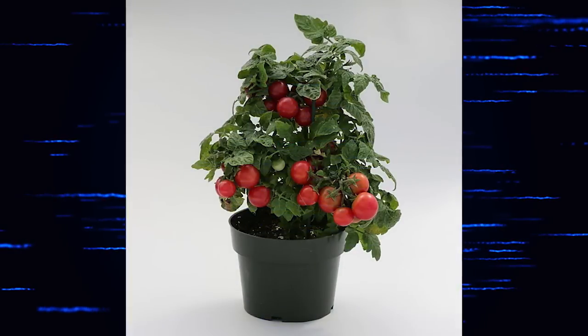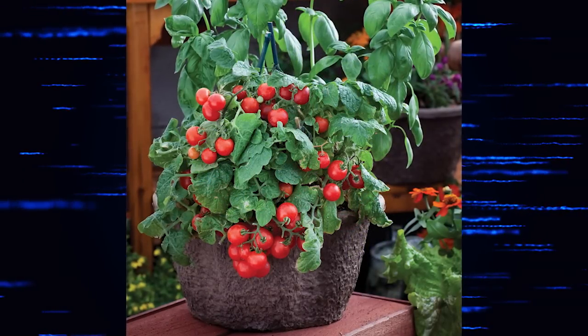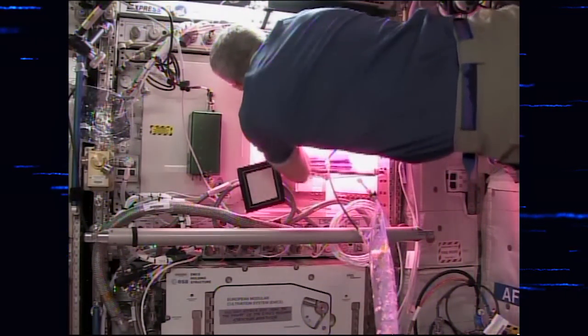Over the next couple of years we're working on growing tomatoes in this system. We've down-selected a small variety of tomatoes — it's about this tall — called Red Robin, and it's a cherry tomato. For our next couple of Veggie flights, we're going to be doing experiments on light recipes for these crops — looking at what is the best red-to-blue ratio to give the best nutrition, flavor, and growth. We're also going to do some fertilizer testing, first with Chinese cabbage and then with the dwarf tomato. The Chinese cabbage experiments will be around the end of 2017, and the dwarf tomato around 2018. By that point we'll actually have two Veggie units up there to do some side-by-side testing.